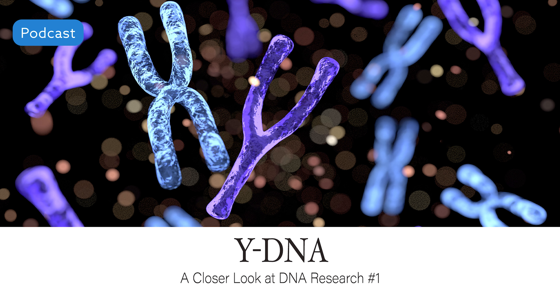DNA testing has become imminently affordable for most average people in recent years. Gone are the days of the early 2000s when DNA testing cost thousands, even tens of thousands of dollars. Now you can get it done for a few hundred or less if a company is doing a sale. There are several different types of DNA tests you can do depending on your research needs. One type of DNA testing you might choose is Y-DNA testing.